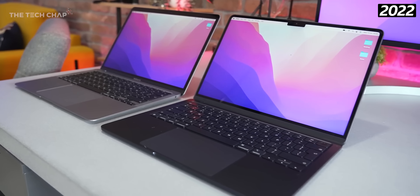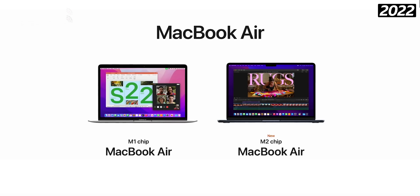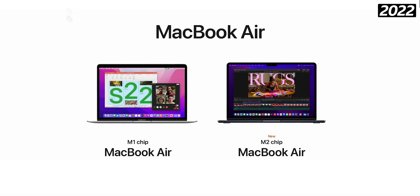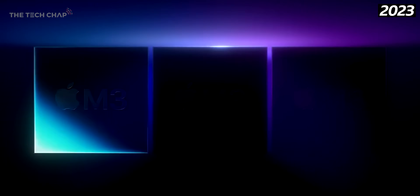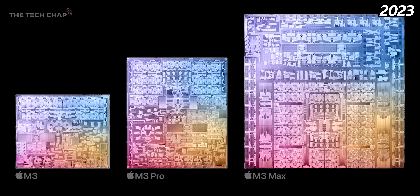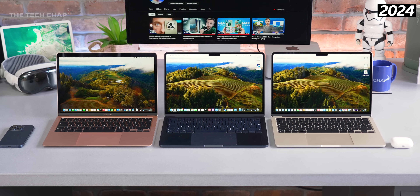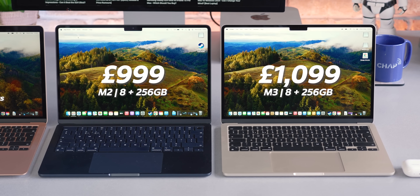More importantly, the M2-powered MacBook Airs came with a big design refresh: bigger, brighter screens, much better webcams, new colors, faster connectivity. It was a bit more expensive but also a much nicer laptop. Then fast forward to Halloween 2023 and Apple's spooky fast event unveiled the new M3 chip, which first came to the MacBook Pros, and now a few months later we have the M3 Airs at the same price as the previous M2.